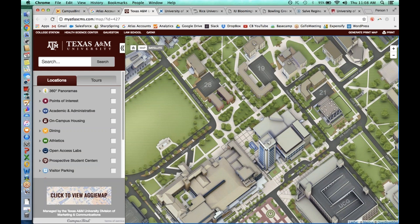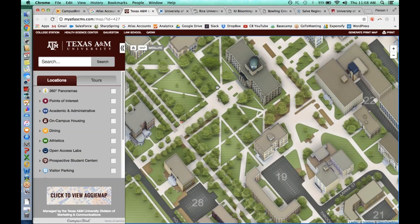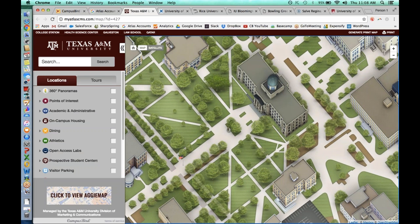We unfortunately cannot click and rotate around the models for a true 3D experience, though that is on the roadmap for next year. Once these models are created, we give you a flat file that you can own, work on, and print out or use for any other marketing materials. Texas A&M University took the rendering we created, put it into a print map, a tri-fold, and sent it out to all their potential visitors. This 3D rendering doesn't just live on the internet — you get a hard copy to do with what you'd like.